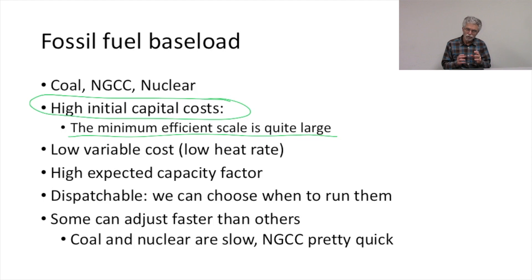You wouldn't build a really small nuclear plant. People are trying to figure out how to do that, but it's going to be a while before we have small modular nuclear plants. For coal and natural gas combined cycle units, the minimum sensible size to build them is quite large — we think of these as large, generally baseload power plants, although with natural gas you tend to get some ramping.